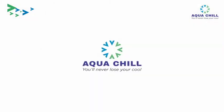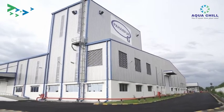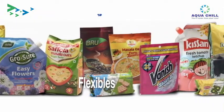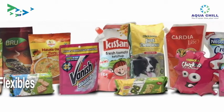AquaChill Systems executed an HVAC project for Paharpur 3P, a leading manufacturer of flexible packaging in India. Paharpur supplies high quality flexible packaging materials for packaging food, beverage, tea, coffee and edible oils to FMCG companies.